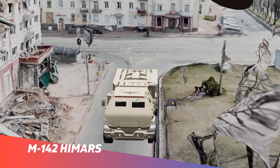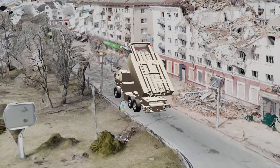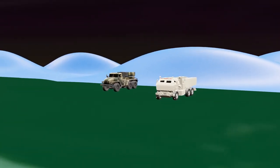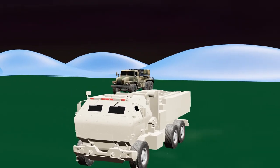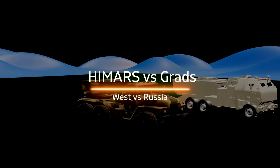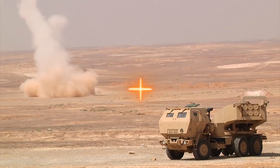The HIMARS rocket artillery system is one of the cutting-edge modern weapons gifted by the US to Ukraine to fight Russia. It's meant to be a game-changer, like the Javelin ATGMs. In this video we will analyze in 3D animation how advanced the HIMARS weapon system is and how it fares against the old Russian-made BM-21 Grad artillery system, which India is also a big user of. We will compare the strengths and weaknesses of both rocket systems.